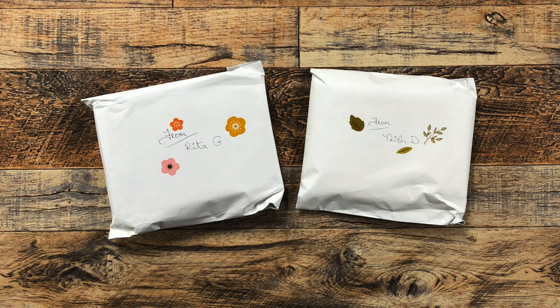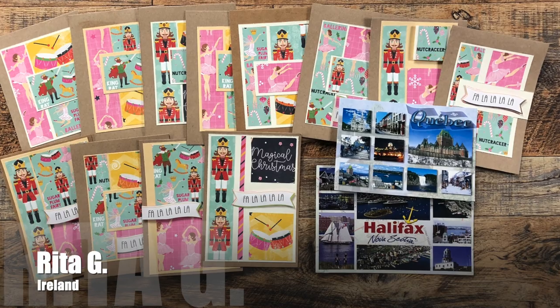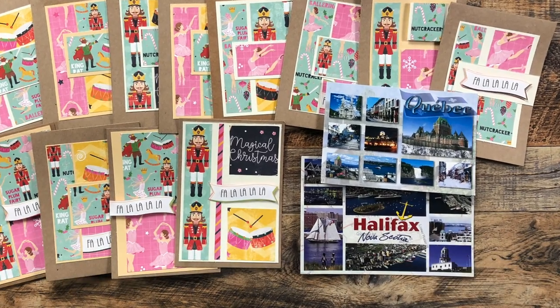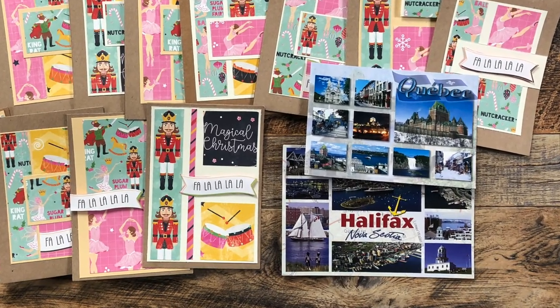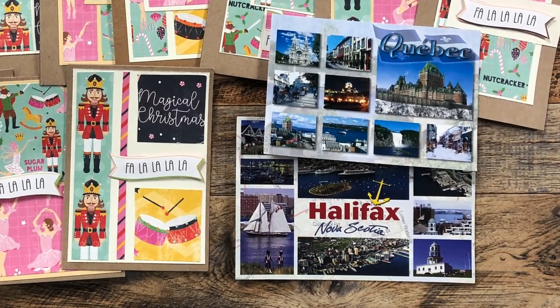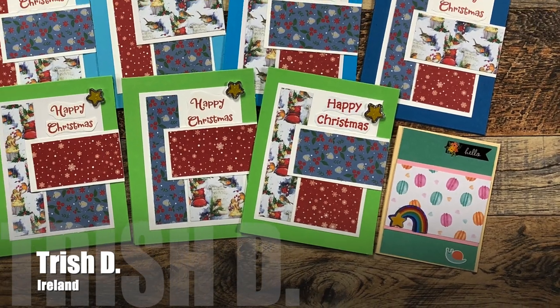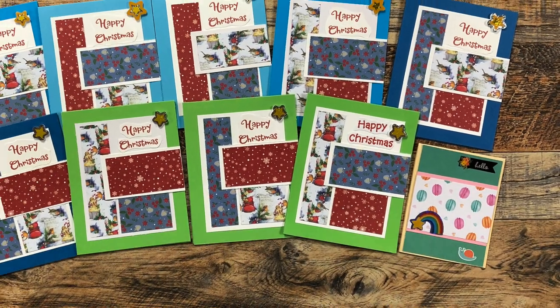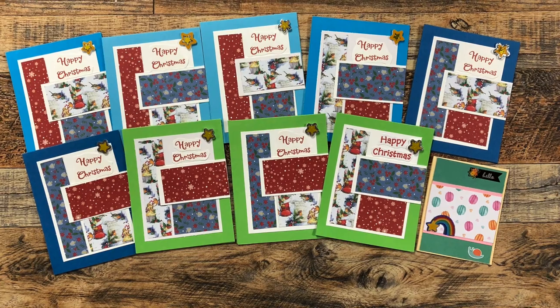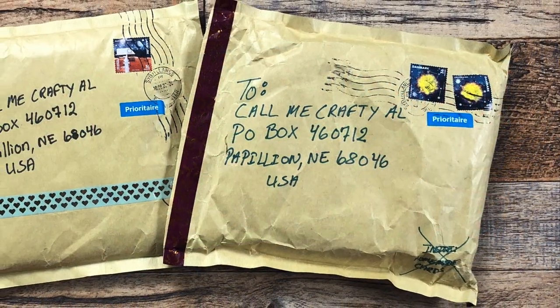First up was a package from my crafty Irish friends. In Rita's envelope she sent me these adorable nutcracker-inspired Christmas cards and a couple of new postcards for my postcard wall — thank you so much, Trish! Also used a Christmas theme for her set this month. I like those deep rich reds and blues, thank you.